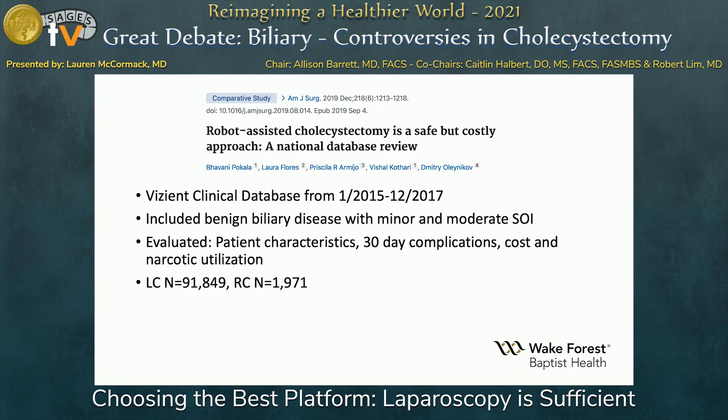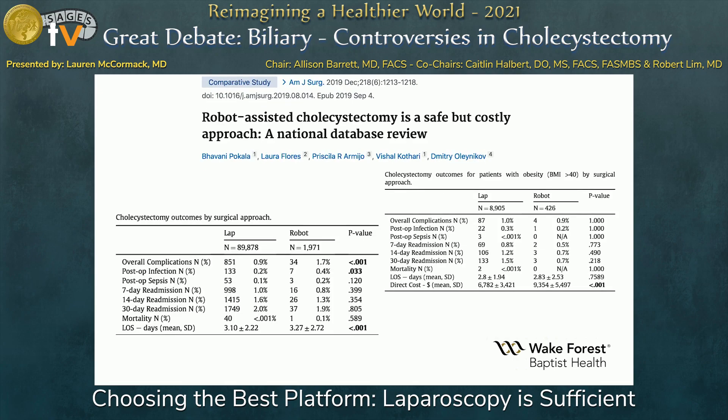Looking at some large database studies, this is from the University of Nebraska using a large nationwide database. They looked at benign biliary disease, examining patient characteristics, 30-day complications, cost, and narcotic utilization. Overall complications were higher in the robotic group, mostly post-op infections, and length of stay was also much higher in the robotic group.